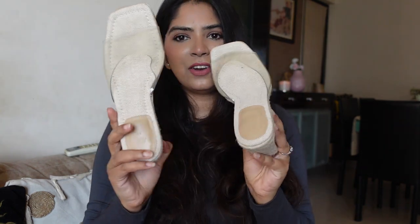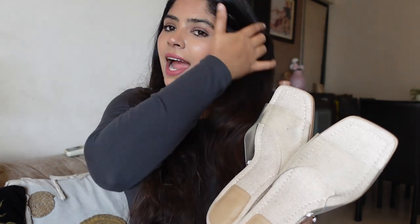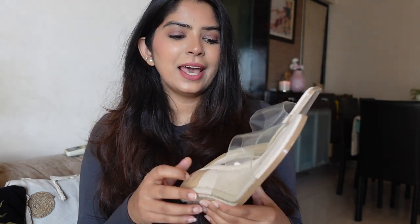The last piece from H&M is these sparrow wedges — I love these. I'd been eyeing them for a long time. Zara had similar wedges — I think they had two straps — priced at around ₹4,000–5,000, and I was waiting for them to go on sale, but they never did and went out of stock. I was looking for something similar ever since, and I found them at H&M this time — so I got lucky.